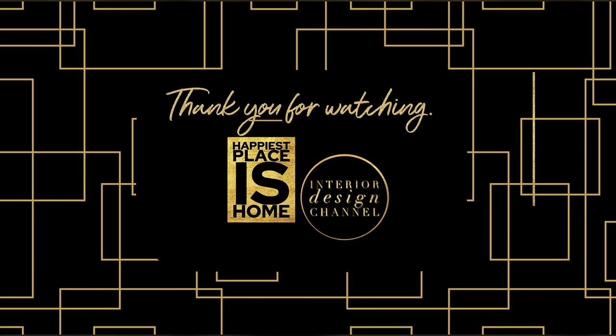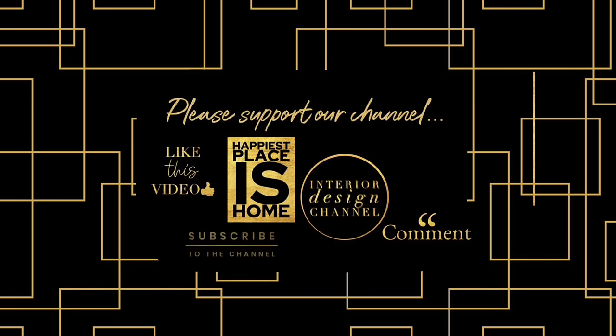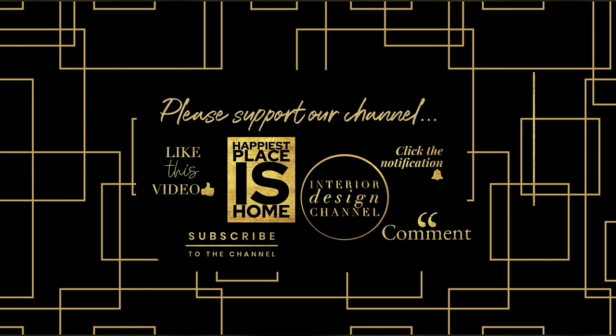Well, that was our 10 dupes and I want to thank you for watching Happiest Places Home, the Interior Design Channel. I love spending time making these videos and I hope you enjoy watching them. I put out videos every Saturday at 11am — please tune in next Saturday. If you have friends who love interior design, would you forward my videos to them? And if you found something interesting in this video, please like it, and if you haven't subscribed yet, I wish you would.